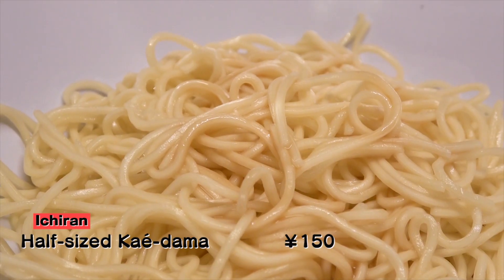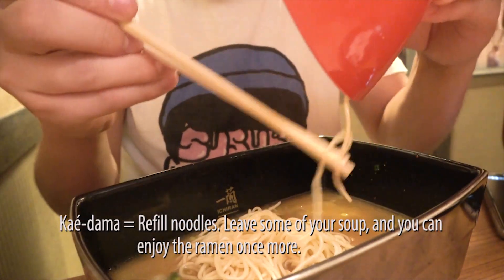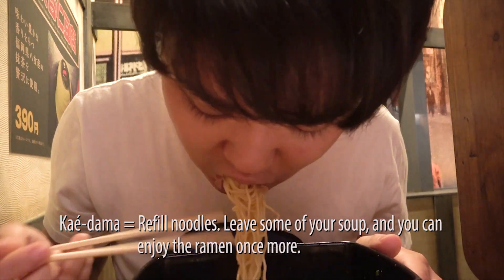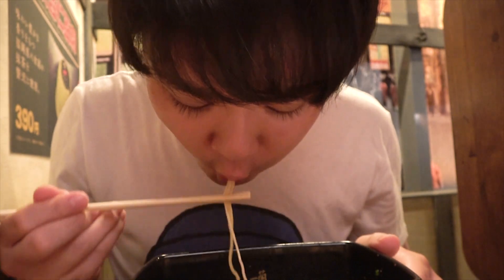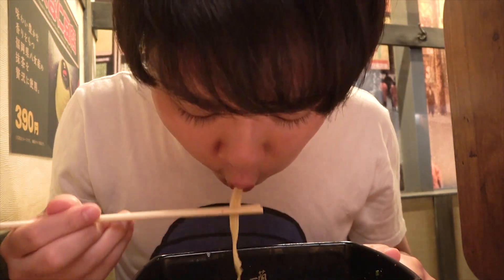Here come the kaedama! The little bit of sauce already on the noodles is a great touch — because thanks to this sauce, the soup won't get unnecessarily light in flavor. So Sussuru keeps on slurping and slurping, and before you know it, he's done!